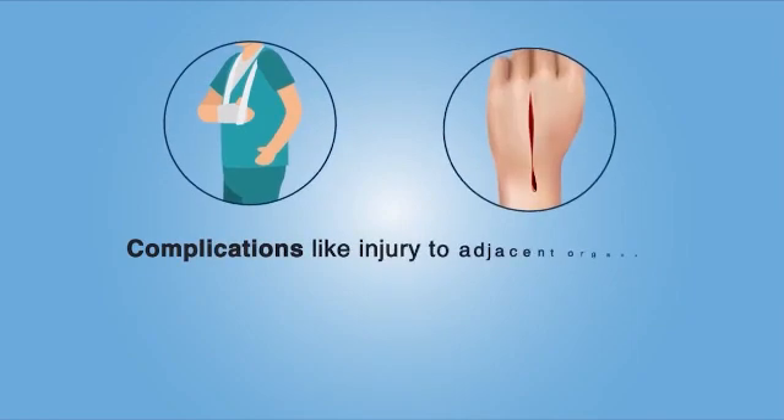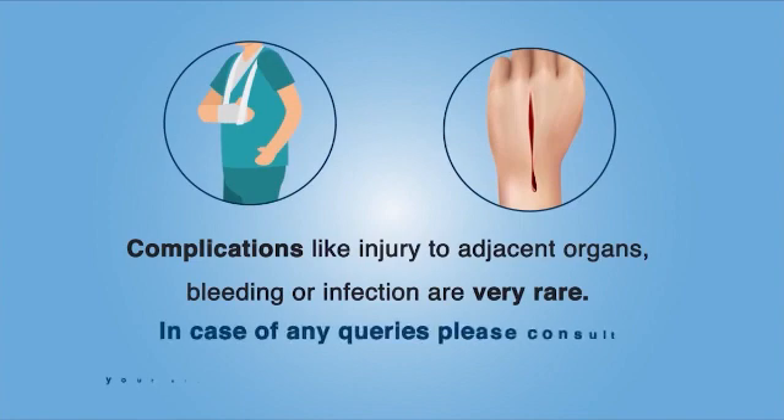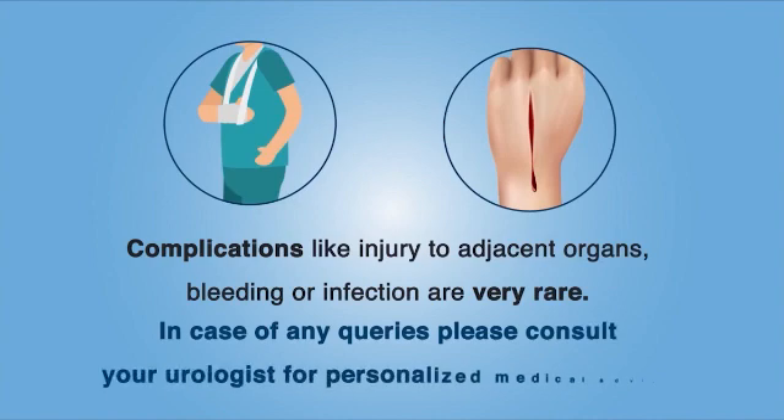Complications like injury to adjacent organs, bleeding, or infection are very rare. In case of any queries, please consult your urologist for personalized medical advice.